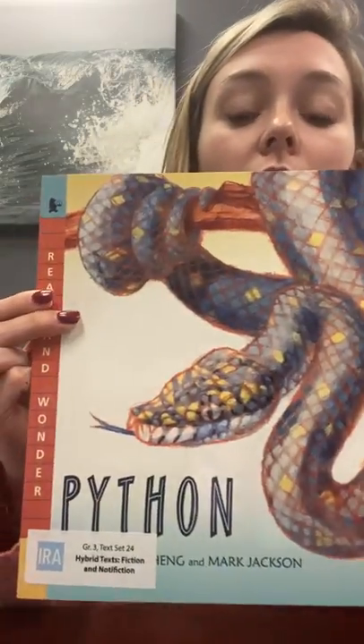Hello boys and girls, it is time to do another interactive read aloud. This week's interactive read aloud seems a little scary, but that's just to me. We are going to read about pythons, which is very interesting. It is also what we've been working on — a hybrid text — which means it's two different genres brought together. This one is fiction and nonfiction, meaning we will have both true facts and a story that isn't necessarily true.